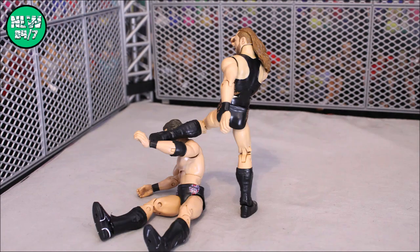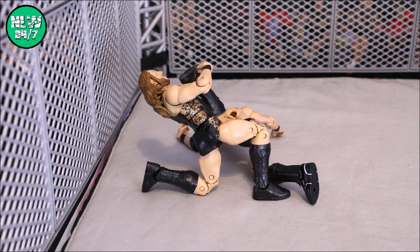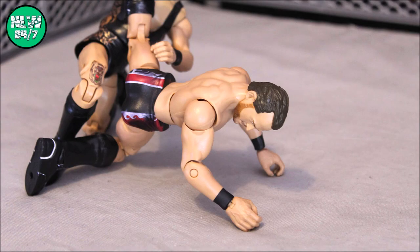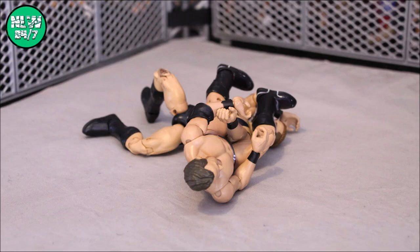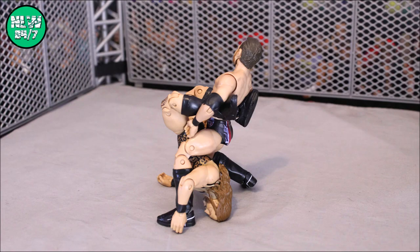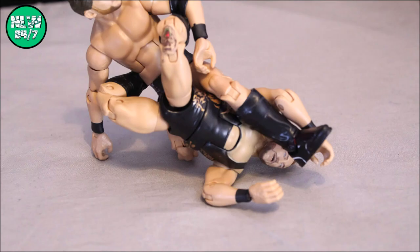Pete Dunn gets sent into the cage, lands on his feet and delivers a vicious kick to the side of the head. Pete Dunn picks him up for the X-Plex into the cage, and the ankle lock is applied here in the Fight Pit. This is full of action. Now Roderick Strong rolls through into the Stronghold — is this going to be what makes Pete Dunn tap?